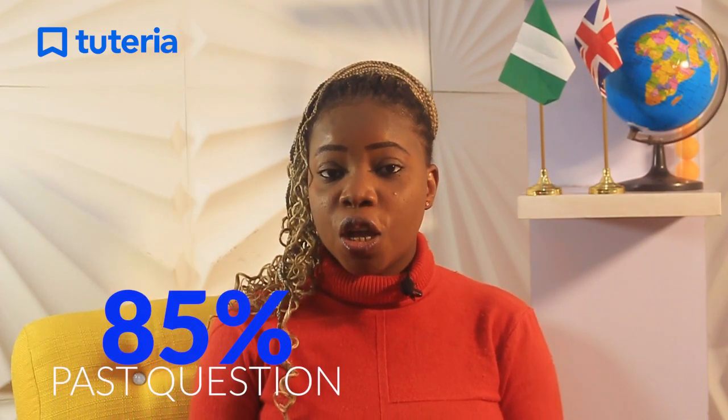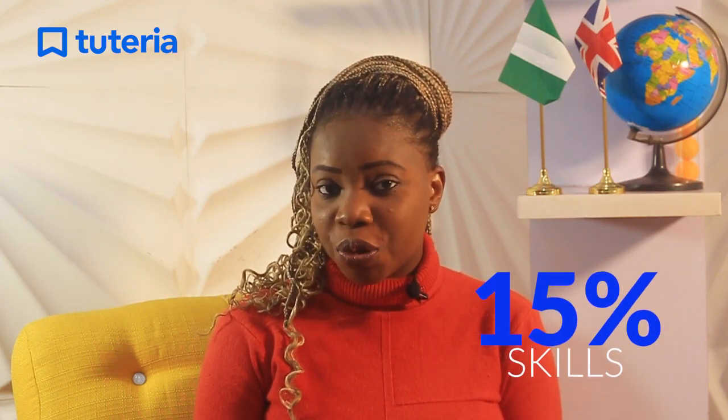The exam prep course is an online class thoroughly designed to immerse students in the Cambridge Checkpoint exam style. 85% of this online class involves solving past and exam style questions, and 15% involves a touch on the skills and knowledge required of students to give a 6.0 point response to questions.